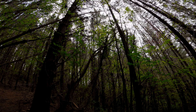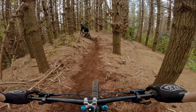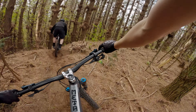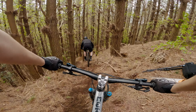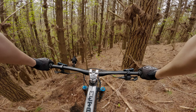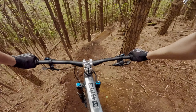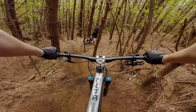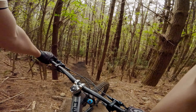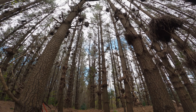Bro, there's way more grip than there looks. Oh, that was sick! That was a bit slippy. At least that roll-in is good. I gave it a little flick.